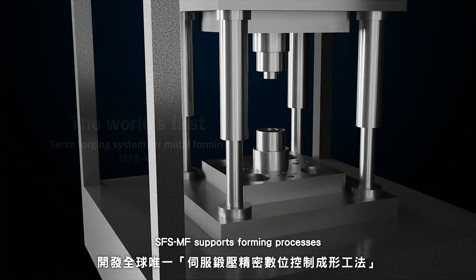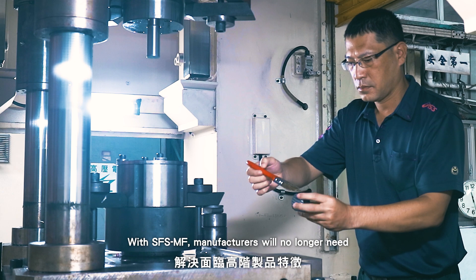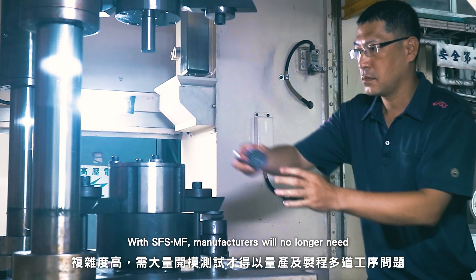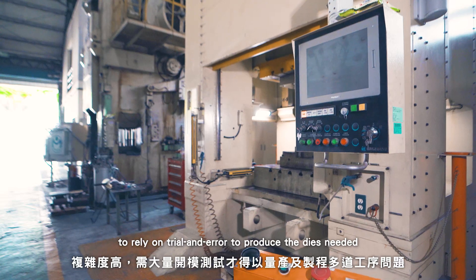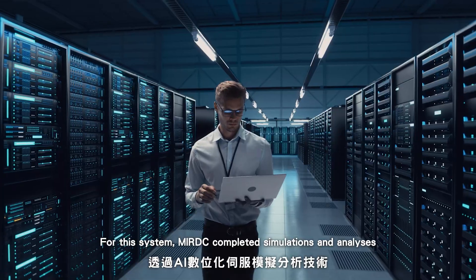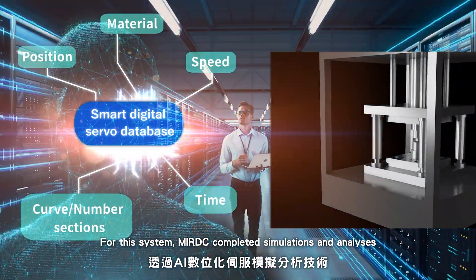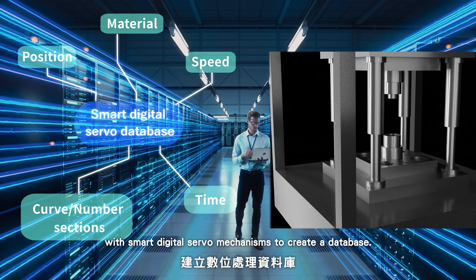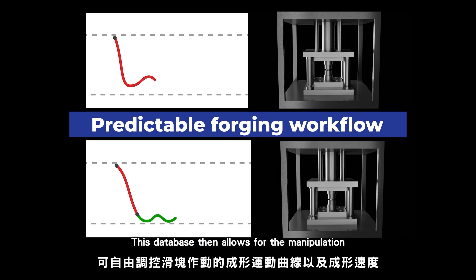SFS-MF supports forming processes for different materials and product specifications. With SFS-MF, manufacturers will no longer need to rely on trial and error to produce the dies needed for mass production of high-end complex products. For this system, MIRDC completed simulations and analyses with smart digital servo mechanisms to create a database.